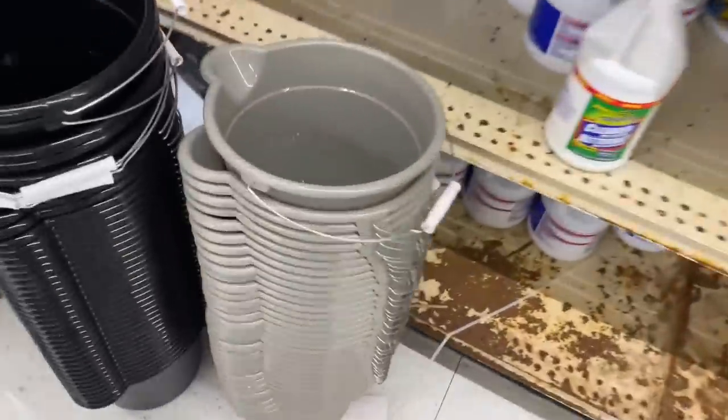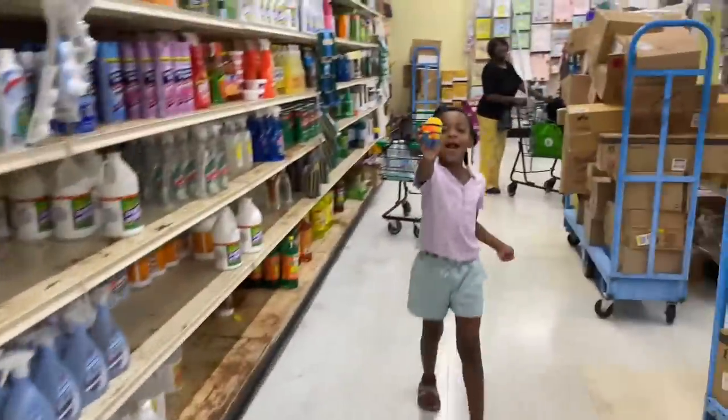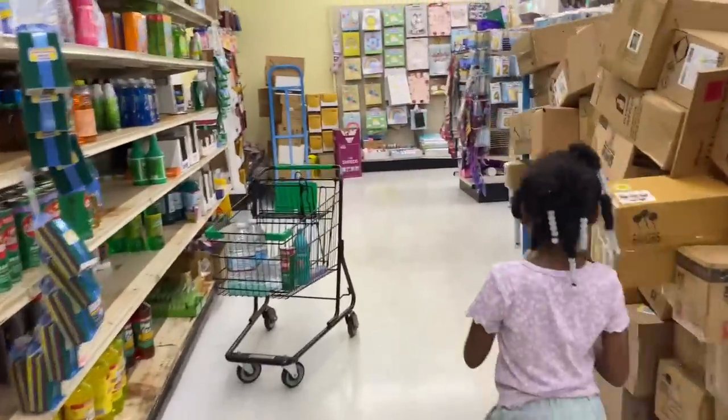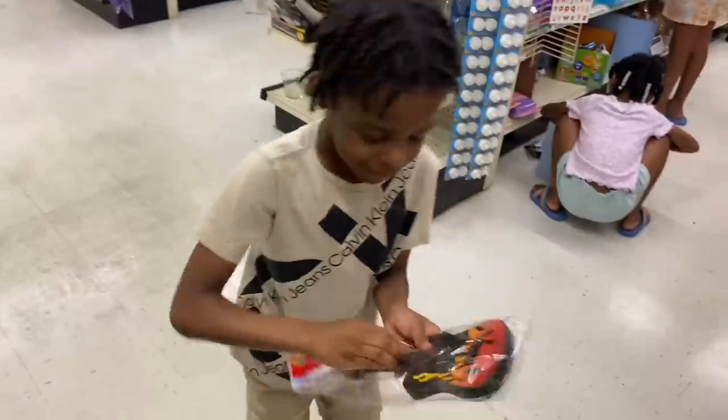Oh they got the little mop buckets — do y'all got the mops in here? Oh my gosh. Come on, I'm gonna go in this aisle right here. That's the one thing I want.